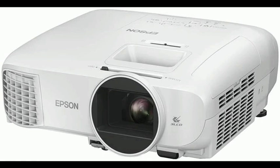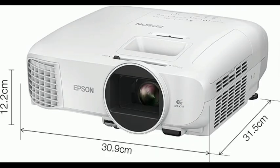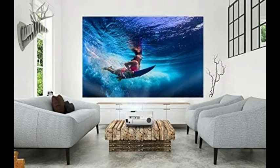Bigger is better. This projector can achieve an impressive 300-inch display. It's great quality too, with 3-LCD technology that makes the display up to three times brighter than competitor products.